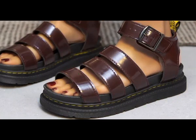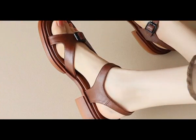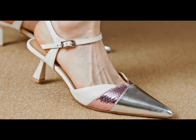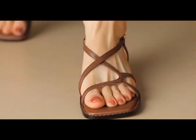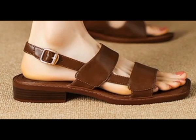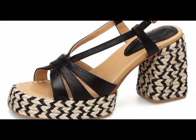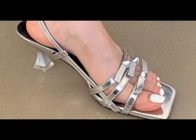Assalamu alaikum everyone, welcome back to my channel. Today in this video I'm sharing very beautiful, stylish, comfortable and vibrant color, eye-catching designs of different footwear. This top class collection I'm sharing for you people, and this is one of the best videos. I'm sure that you will find your choice and latest designs here, so please keep in touch with this video till the end.